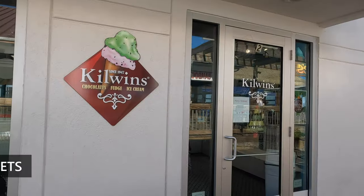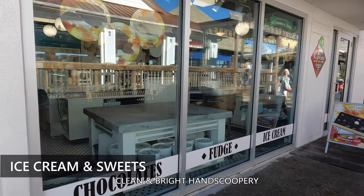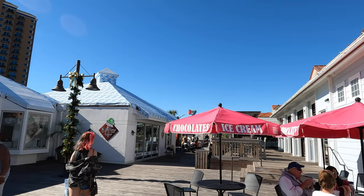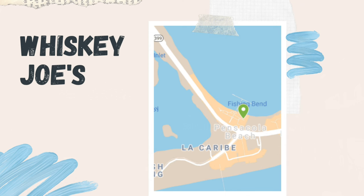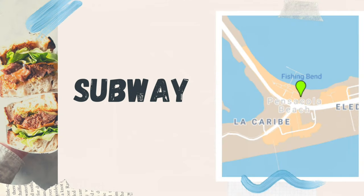Kilwin's Ice Cream and Sweets — a clean and bright hand scoopery with homemade waffle cones. They also have other sweets like fudge and caramel apples. And new fun is coming with Whiskey Joe's on the end with a beachy bar and restaurant, and Subway right next to Circle K.